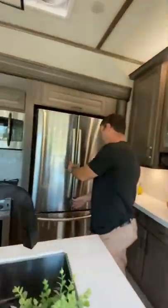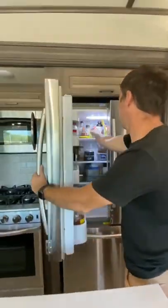Moving to the kitchen for a drink, our fridge has a lock to keep it safely closed as we travel. We also have an oven, microwave, and pantry for food storage.